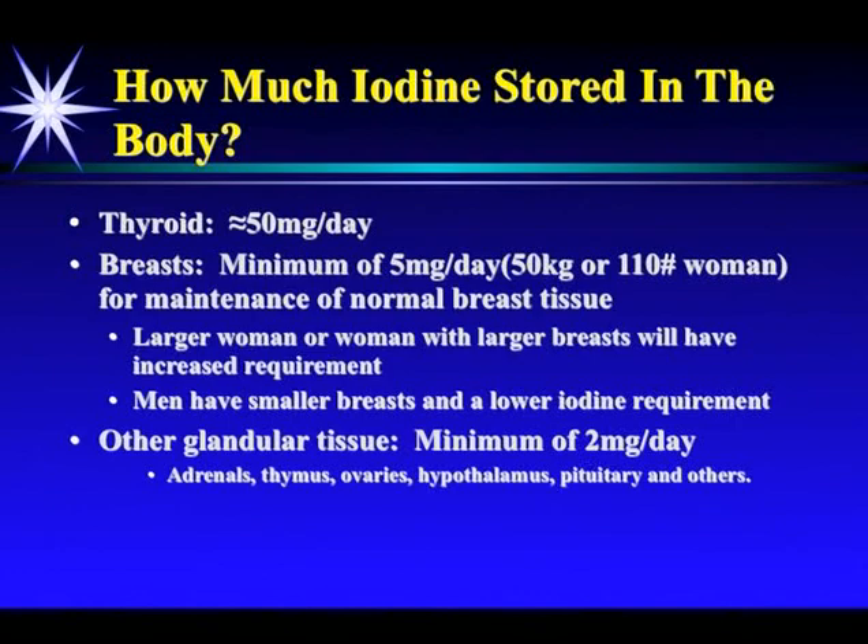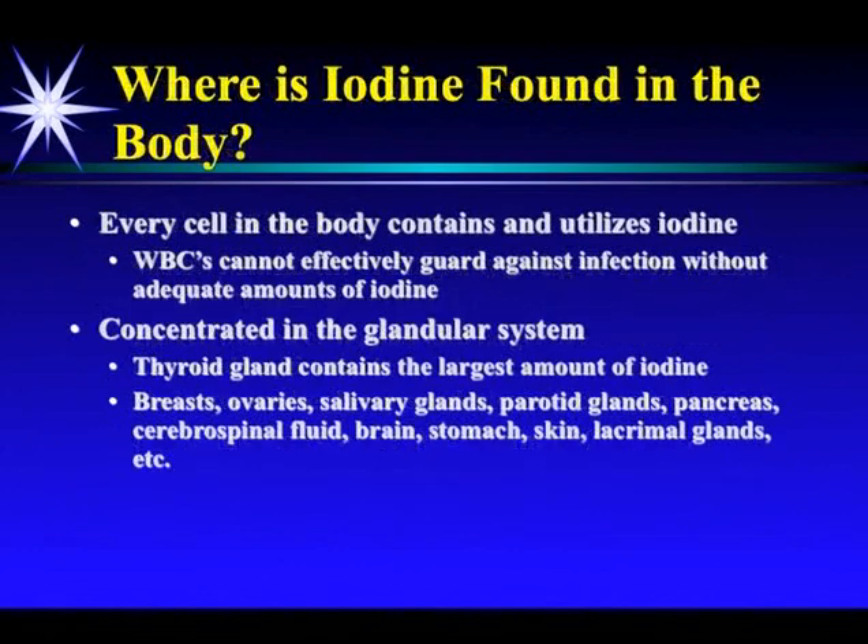The other glandular tissue requires a minimum of about two milligrams per day. Every cell in the body contains and utilizes iodine, but it is concentrated in the glandular tissue.